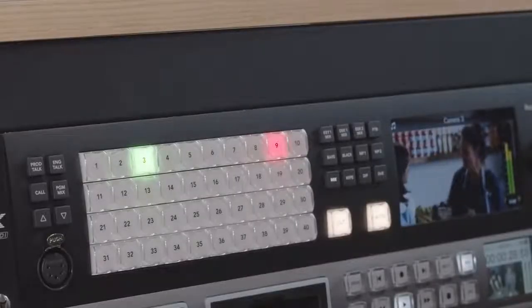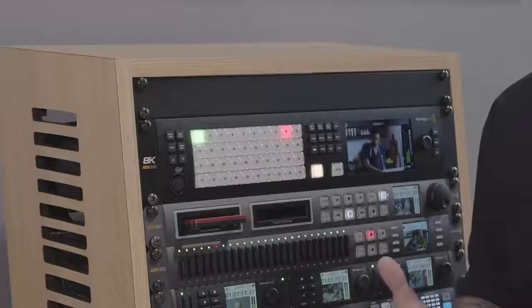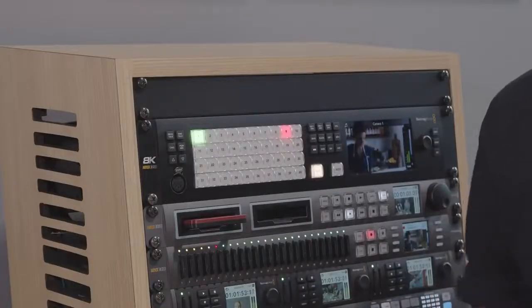For 8K productions it's possible to combine groups of 4 SDI inputs to produce quadlink 12G SDI 8K at frame rates of up to 59.94 frames per second. In this mode, the switcher features 10 inputs and 6 outputs.